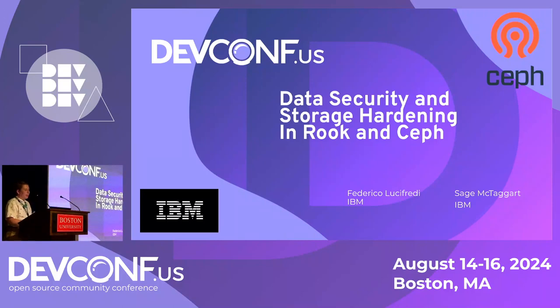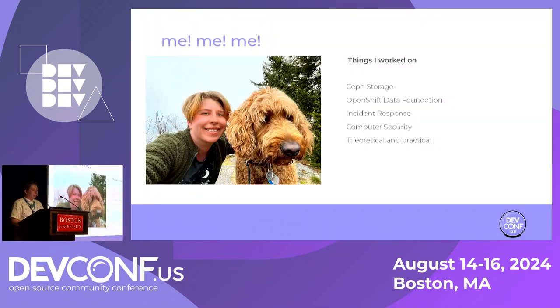Hey everybody. Today we're going to be talking about data security and storage hardening in Rook and Ceph. I'm Sage McTaggart. I work on cybersecurity at IBM.